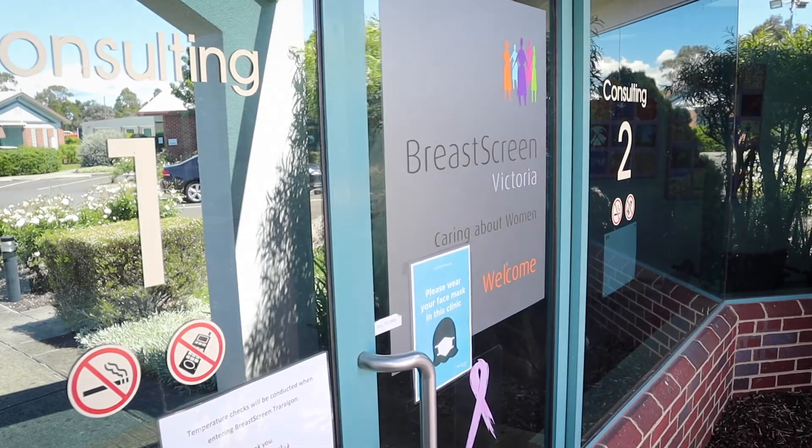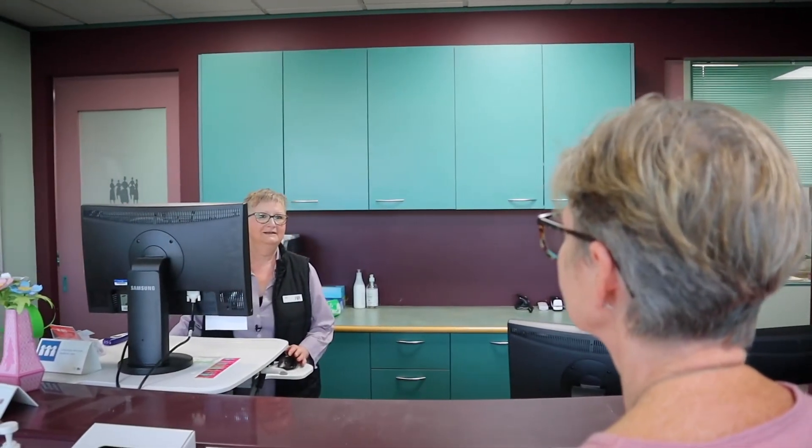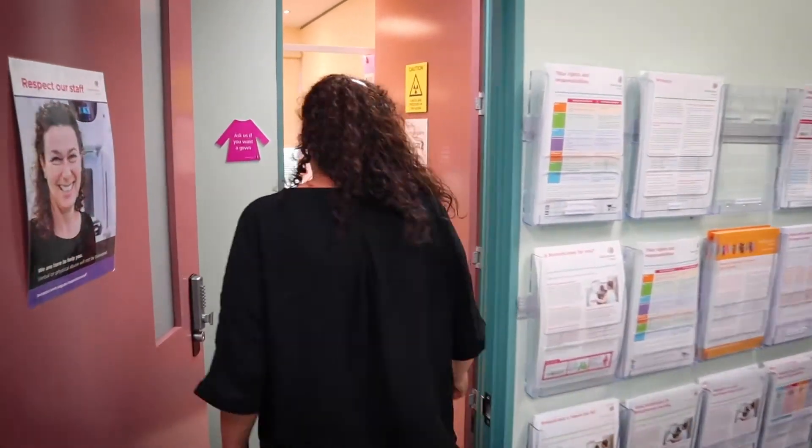Kay is having her first mammogram. The receptionist greets her warmly, saying it's okay to feel a little nervous. The receptionist makes Kay feel very welcome, asks her some questions, before she is collected from the waiting room by the radiographer and taken into the imaging room to have her screening mammogram.